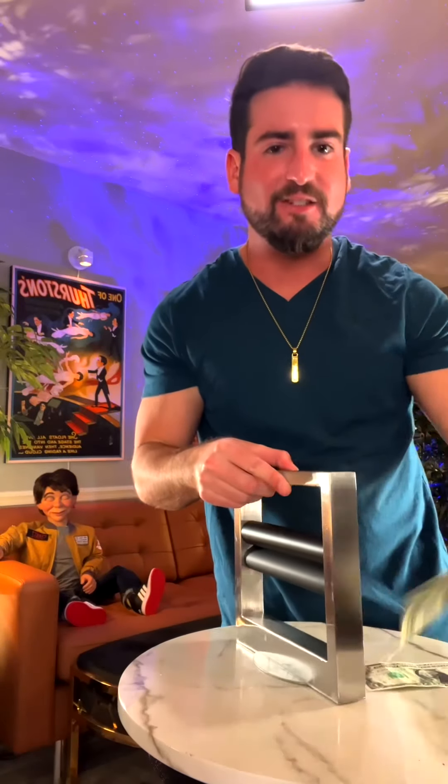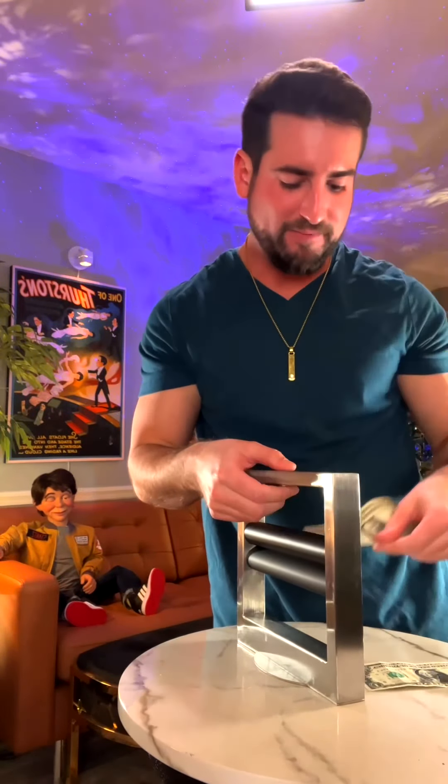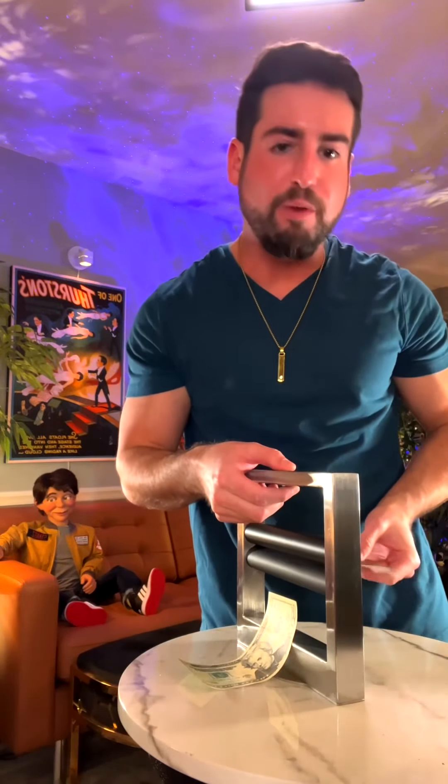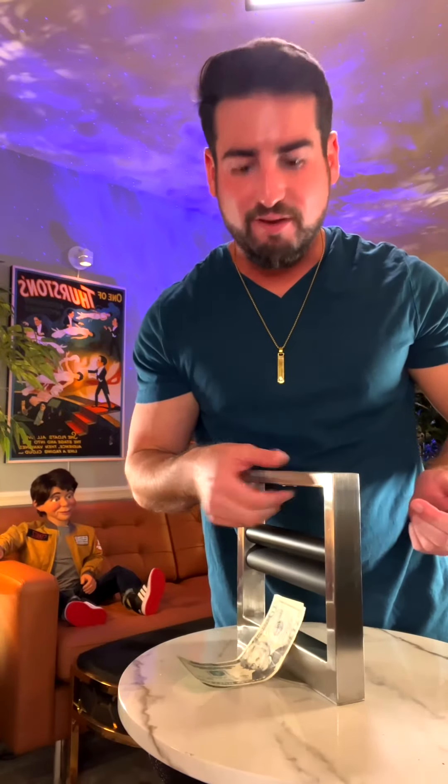This is a highly illegal electronic money printer. I'm using it to turn these $1 bills into 20s. You have to start out with a real piece of US currency, otherwise the results won't pass in a bank. So, what would you do if you had one?